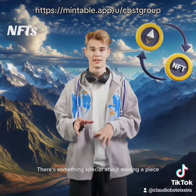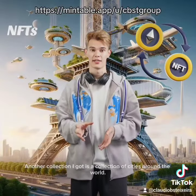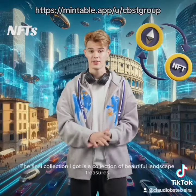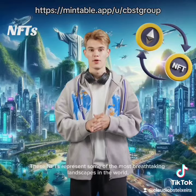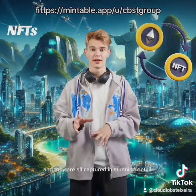There's something special about owning a piece of history in the form of an Enthus. Another collection I got is a collection of cities around the world — each Enthus showcases a different city in its iconic setting. The final collection I got is a collection of beautiful landscape treasures. These Enths represent some of the most breathtaking landscapes in the world, and they are all captured in stunning detail.